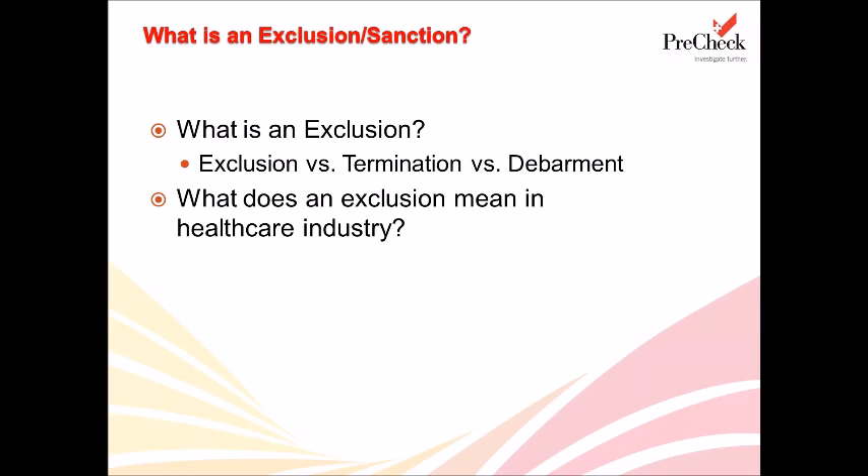Let's talk about exclusions and what they are. The federal government has put a system in place in which sanctioned or excluded individuals are not allowed to either participate or receive payments funded through federal dollars. In healthcare, this means that individuals or entities that have been excluded are not allowed to receive payments on services funded by Medicare, Medicaid, or any other federal healthcare programs such as TRICARE or CHIP, among others.